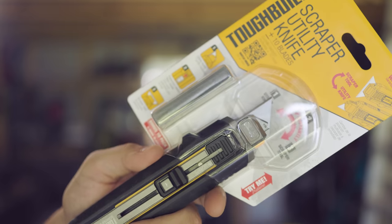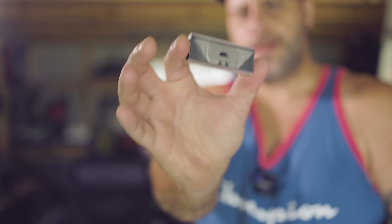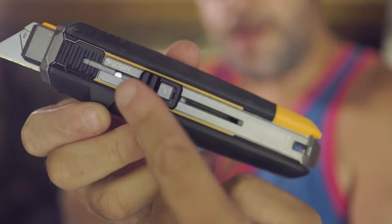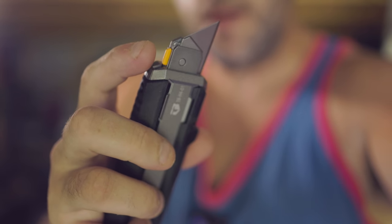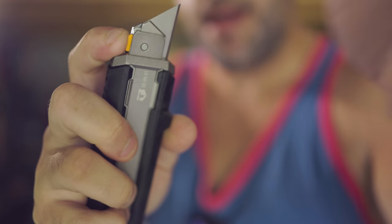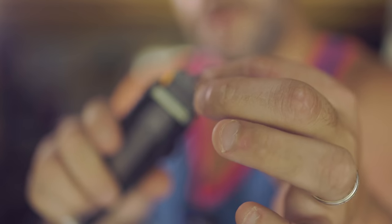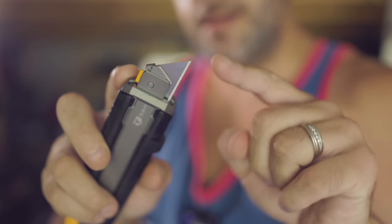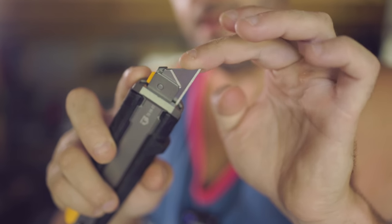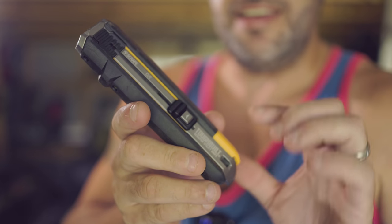First I gotta take it out of the package. In the package you get your utility knife and a set of 10 blades. You've got your slider, your blade release up top — you just push in on that a little bit and the blade comes out. Once you get the blade set in there, it stays — there is no blade movement at all in this thing.